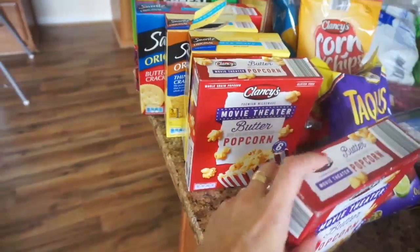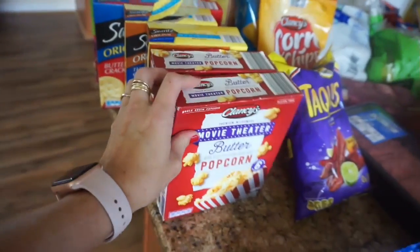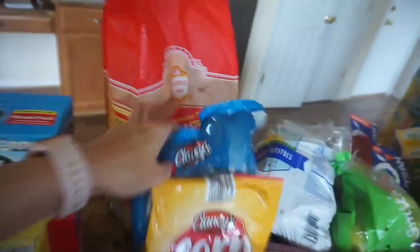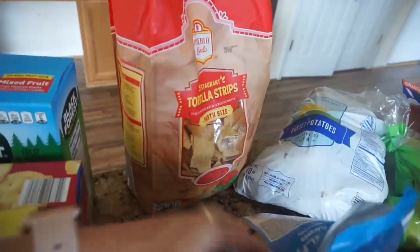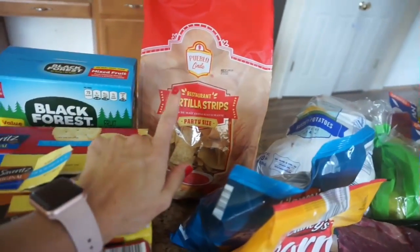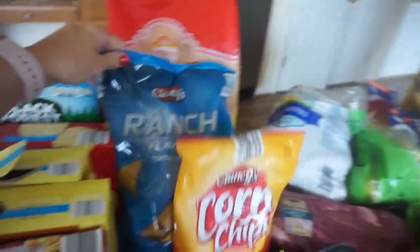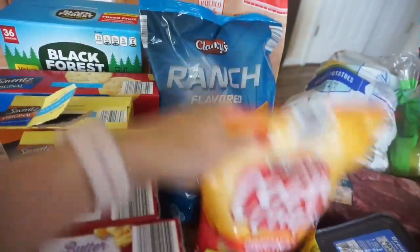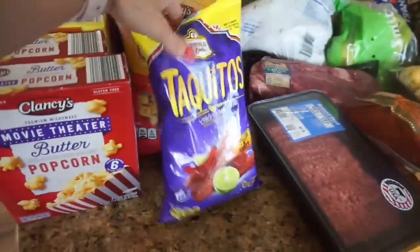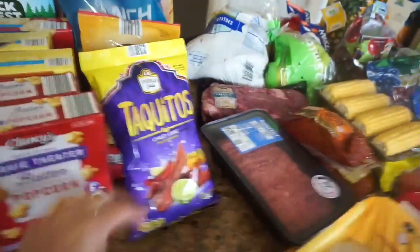I got two packs of movie theater microwave popcorn. I'm hoping to get back to doing family movie nights in the near future, so I picked up a couple of those. I've got some restaurant style tortilla chips and I picked up some really amazing mango salsa at Aldi to go with this — I'm so excited about trying it. We have our ranch tortilla chips, the corn chips, and some taquitos. I got these because Gavin is here and he loves taquitos.